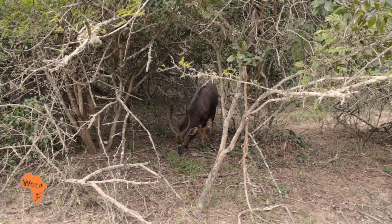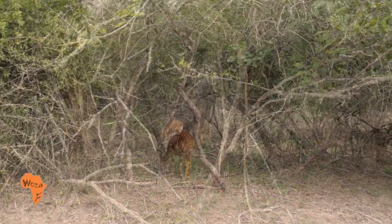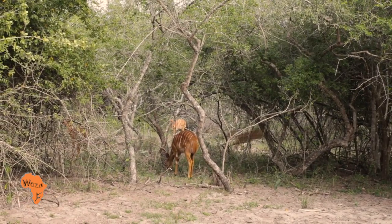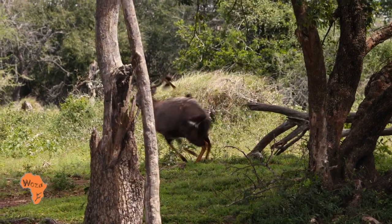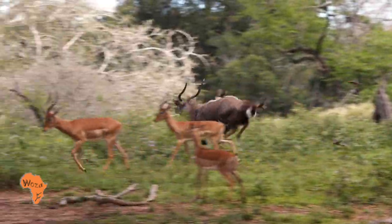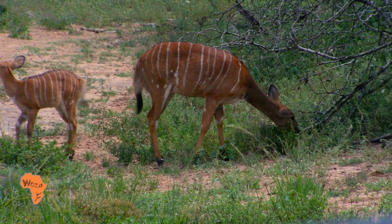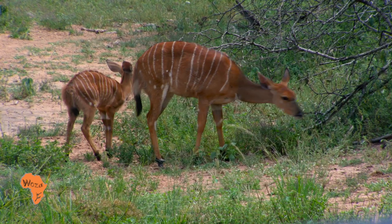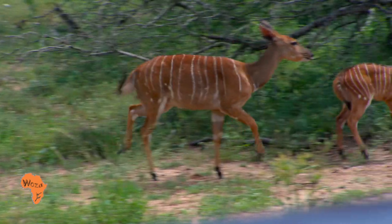Ewes have a chestnut coloured coat with up to 18 prominent white stripes and also white spots on their flank. The stripes in both sexes act as camouflage, breaking up the solid outline and helping them blend into the habitat. They breed throughout the year but mating peaks in autumn and spring. Calves are born after a gestation period of 220 days and ewes conceive between 14 and 18 months old.